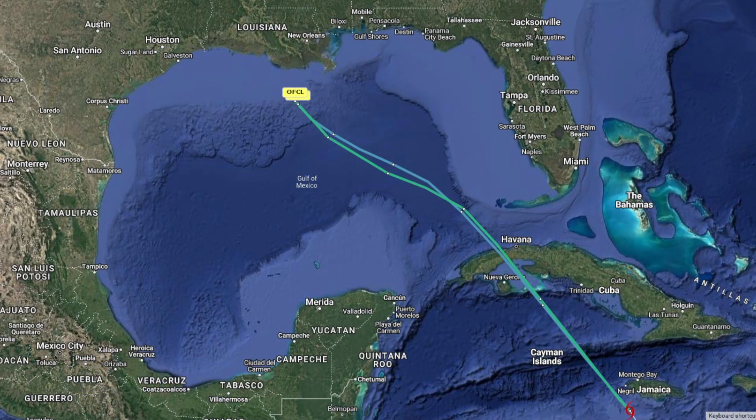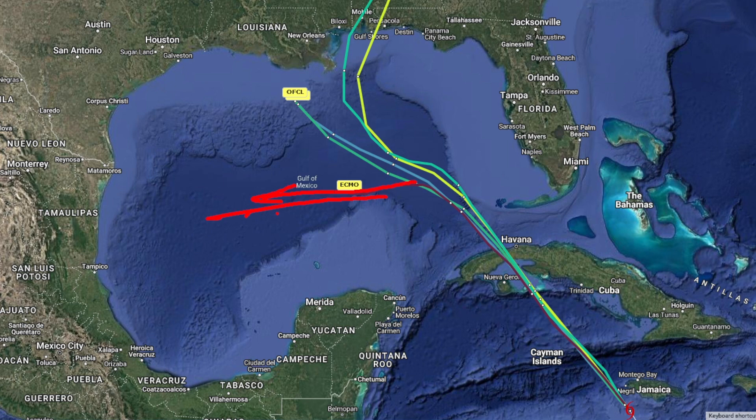Looking at the latest spaghetti plots — people on social media do not know how to use these; they dump everything onto one graphic, and that is not correct. We start with the official NHC forecast as our baseline. We add the deterministic GFS, which takes the storm into the Mobile area. The European model has been shifting it toward the western Gulf starting around Thursday or Friday, and the European ensemble mean shows a similar scenario. The GFS ensemble mean is right in line with the deterministic model, so there's a large divergence of possible solutions into Thursday and Friday.